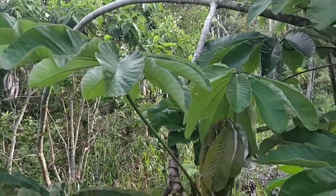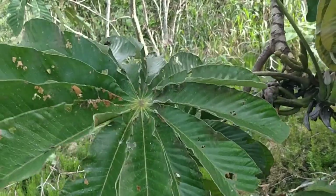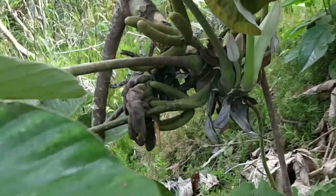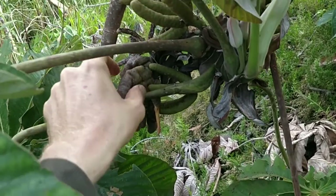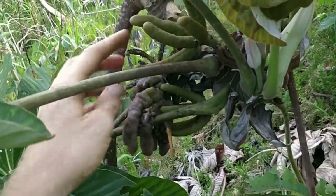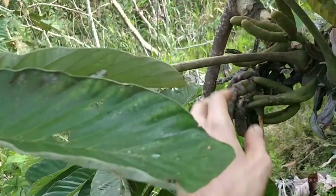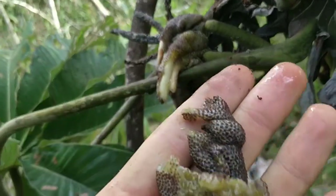Locally people call this tree guarumbo. There are many varieties with different leaf formations, and some of them make a fruit. Here's the fruit. These finger-type things are still hard. I got lucky with this one because usually they grow pretty high up the street, and this variety looks like it's edible, though the locals are convinced it is not.